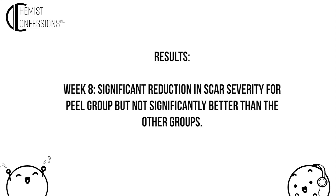It feels kind of bad for the control group — people excited about a study on acne scars, and they draw the short straw and get a moisturizer. Anyway, let's talk about results. At week eight, they were able to see a significant reduction in scar severity for the peel group. But it's not significantly better than the other groups — they're all trending in the right direction.